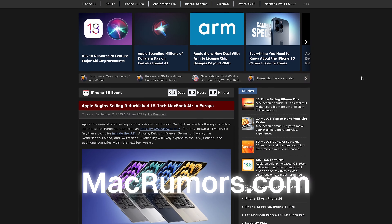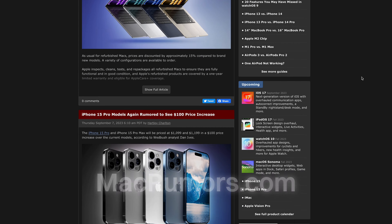As always, I'd like to give a big shout out to macrumors.com, which is the site I got all of this information from. That's going to be it for today — hopefully you enjoyed, and I will see you in the next one.